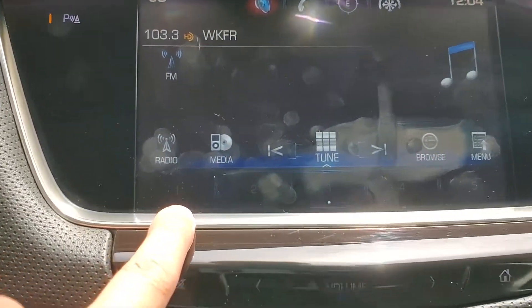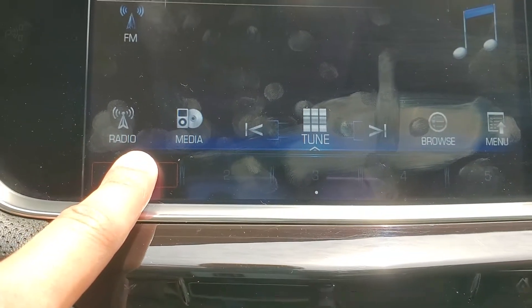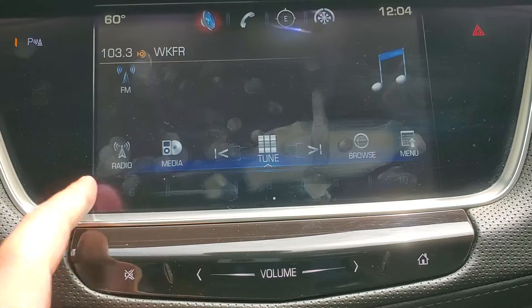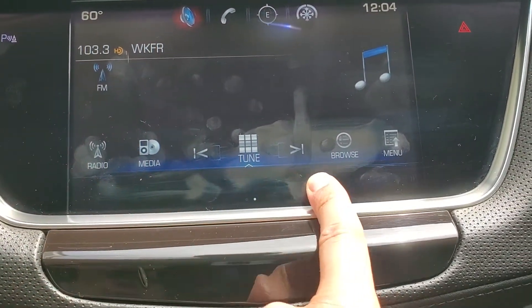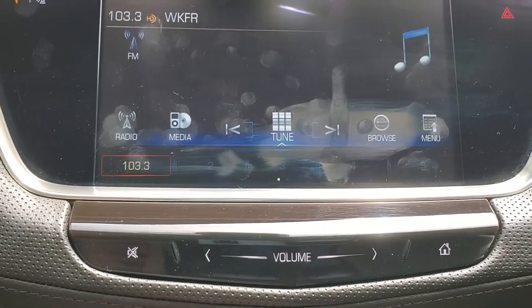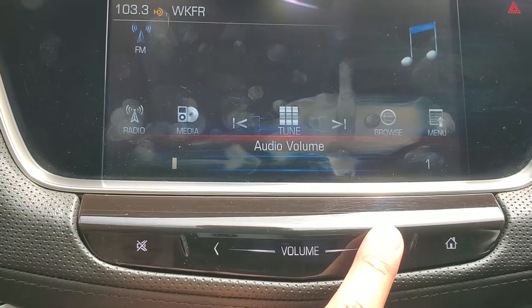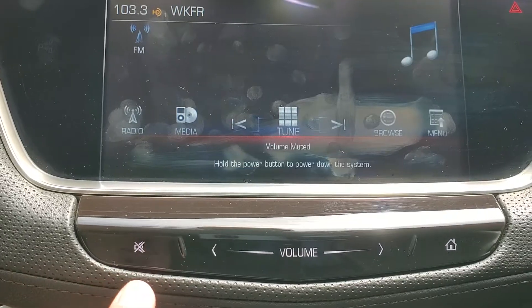Going back along the bottom of the screen, they're hard to see right now, but there are presets. To set a preset, simply push and hold and wait for the beep, and you'll see that fills that slot up. If you swipe right to left, there are more slots available if you need more than the first five displayed. To change the volume, we have a touch-sensitive button — we can slide across it or just tap on each end to increase or decrease volume. We also have a mute button as well.